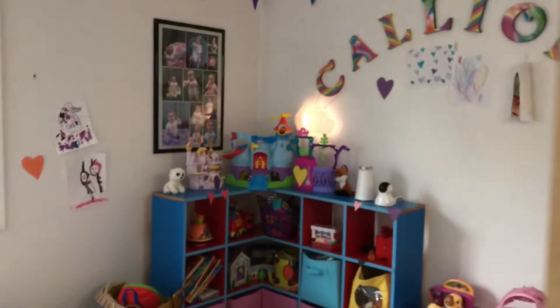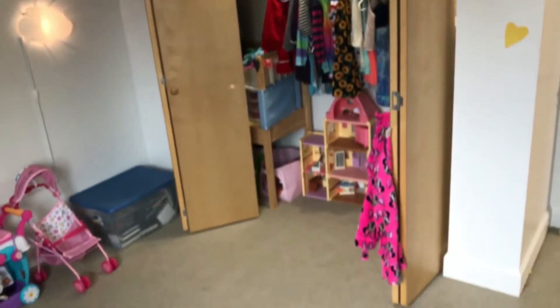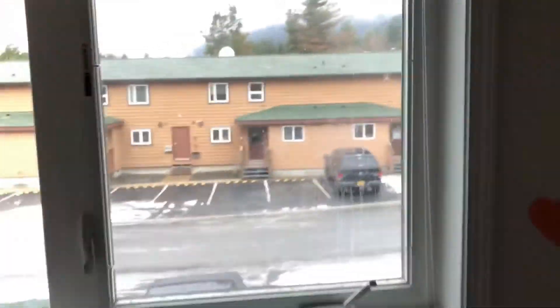Now going on to bedroom number three at the end of the hallway. It's so hard to get a good angle of everything, so I apologize if you're not getting a good idea of the room. Just one closet in this one — this is the only bedroom with one closet.